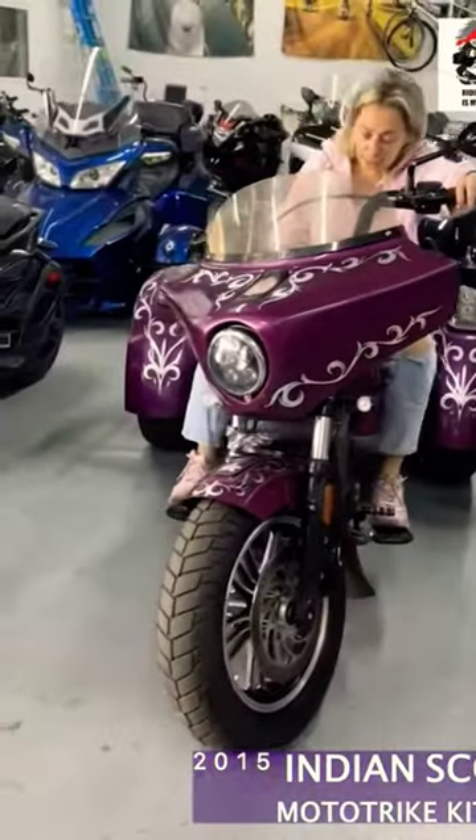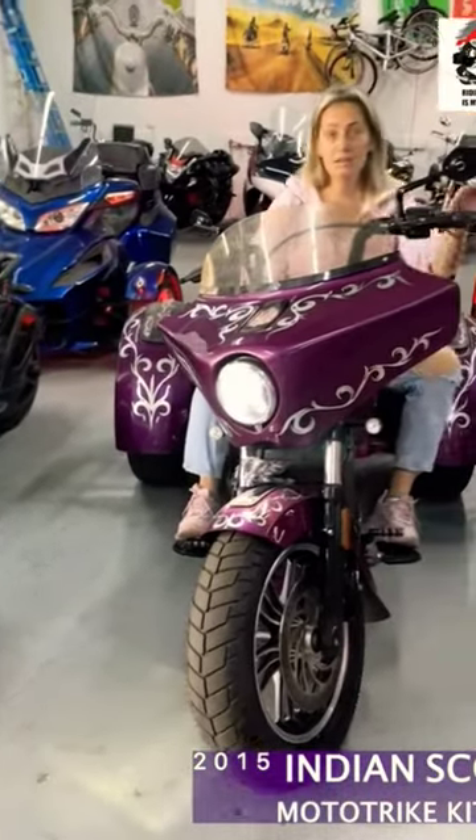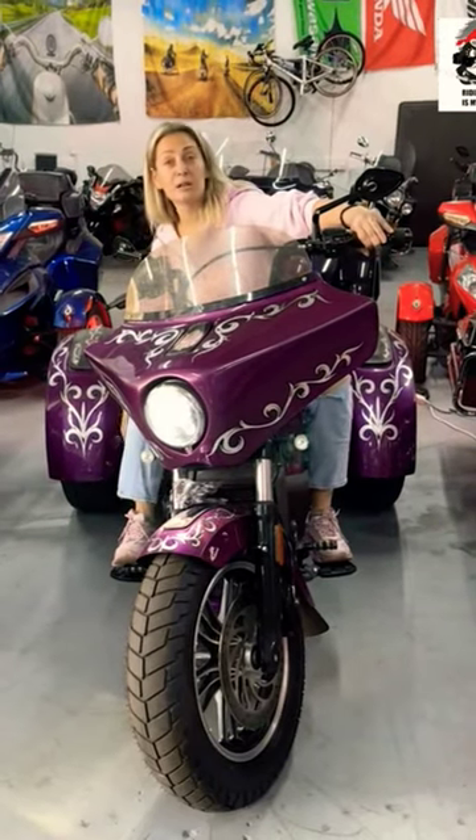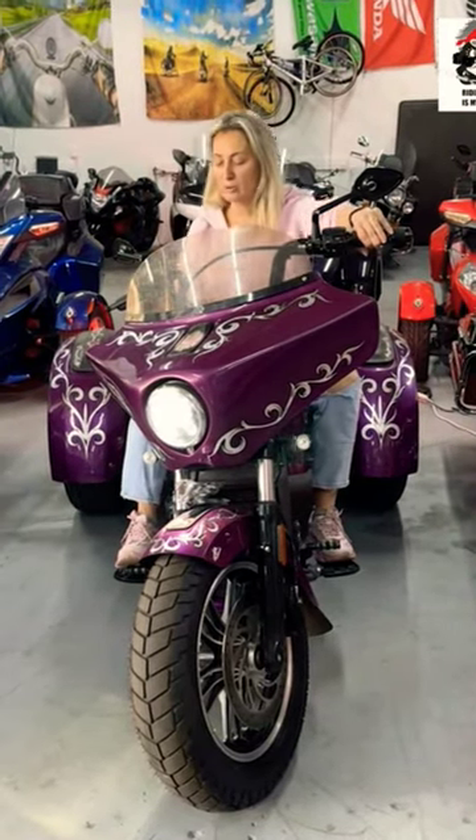Let's start it and see how it's working. It has an aftermarket pipe, so you'll hear how loud it is.